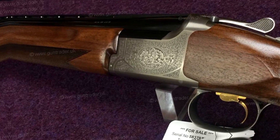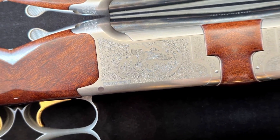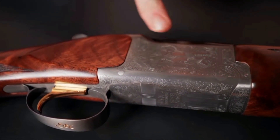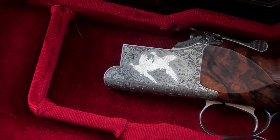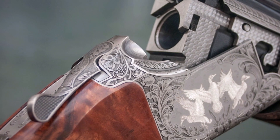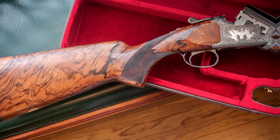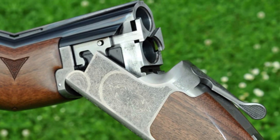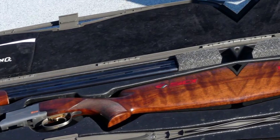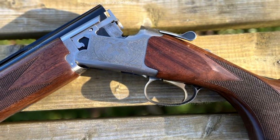The B525 has a bullet capacity of 2 rounds and features a double-trigger action with ejectors. The triggers are adjustable for length of pull and weight of pull. It is available with a variety of stock options, including wood, synthetic, and composite, all designed for comfort and recoil reduction. Features include interchangeable chokes, ventilated ribs, and recoil pads. The B525 is steel-shot compatible, making it a good choice for waterfowl hunting, and comes with an adjustable trigger and recoil pad to help reduce felt recoil.